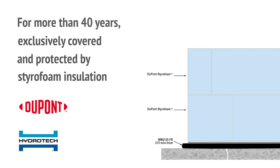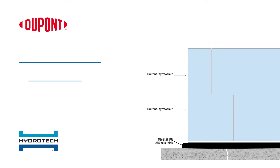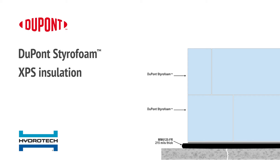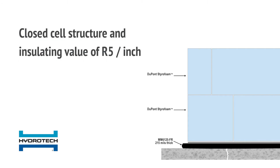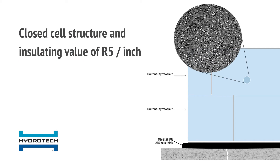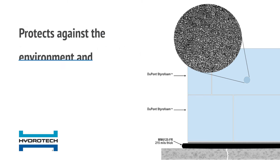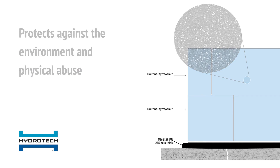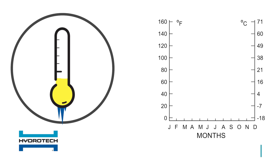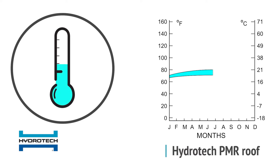For more than 40 years, Hydrotech's Monolithic Membrane 6125 has been exclusively covered and protected by Styrofoam insulation in PMR assemblies. The membrane is covered with high compressive strength Styrofoam extruded polystyrene, or XPS, rigid insulation board with an insulating value of R5 per inch. As a closed cell insulation, Styrofoam is engineered to be in a wet environment. This insulation layer protects the membrane from UV, hail, and traffic, and more importantly keeps the temperature of the membrane stable, eliminating damage from dramatic temperature swings and freeze-thaw cycling.